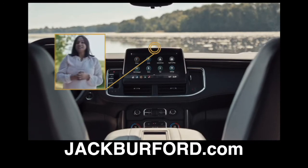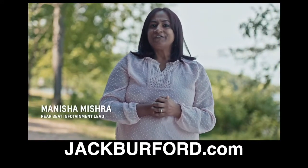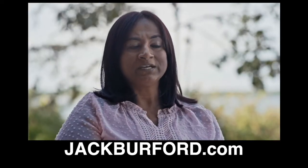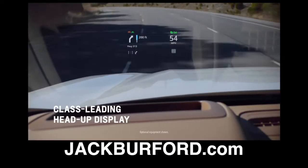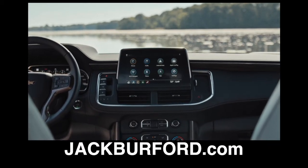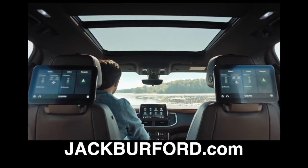And you can't talk about the interior without mentioning the screens. Tahoe and Suburban are available with up to 5 color, fully configurable screens, which include an 8-inch instrument panel display, 15-inch heads-up display, 10-inch center console display, and dual 12.6-inch screens on the rear seat backs.